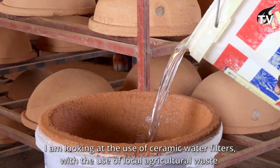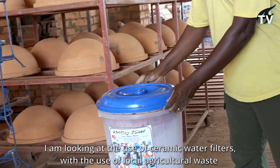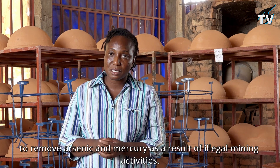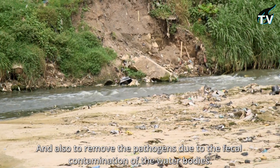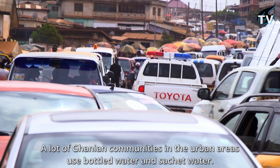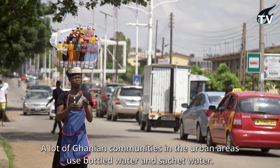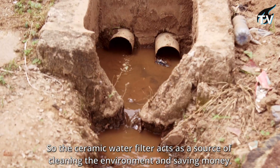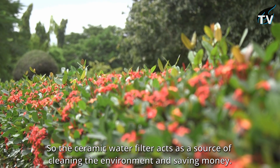I'm looking at the use of ceramic water filters with local agricultural waste to remove arsenic and mercury as a result of illegal mining activities, and also removing pathogens due to fecal contamination of the water bodies. A lot of Ghanaian communities in urban areas use bottled water and sachet water, which costs a lot of money and also pollutes the environment. So the ceramic water filter acts as a means of cleaning the environment and also saving money.